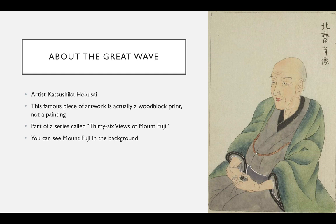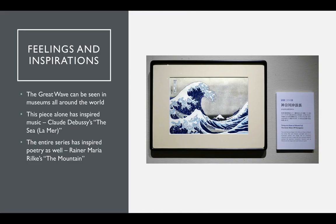This piece is also just one of a series titled 36 Views of Mount Fuji. You can actually see Mount Fuji in the background of the picture, which shows just how big the wave really is.